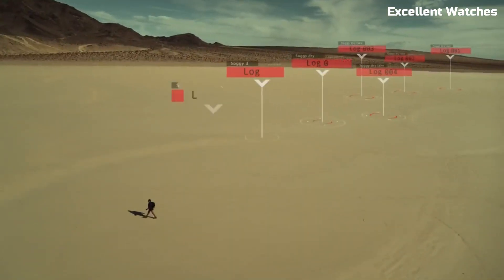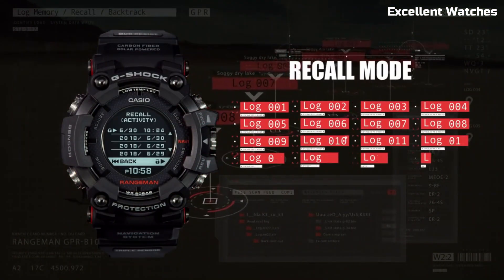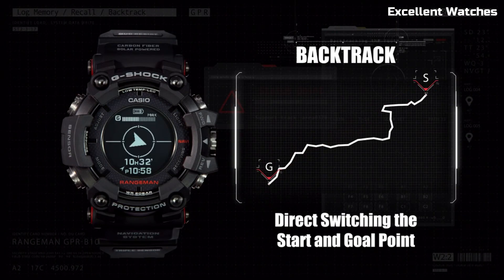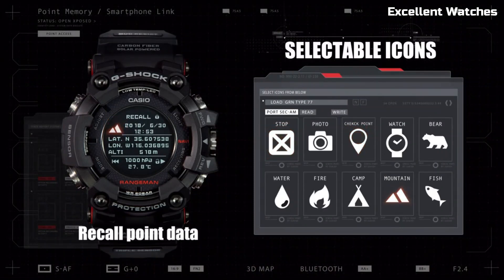This rugged timepiece is trusted by outdoor enthusiasts, military personnel, and adventurers worldwide. Its shock-resistant construction can endure heavy impacts and falls, while its water resistance ensures it thrives in aquatic adventures.